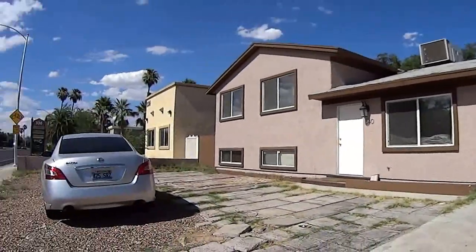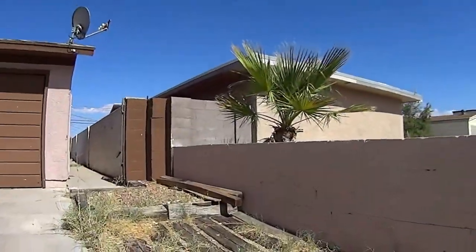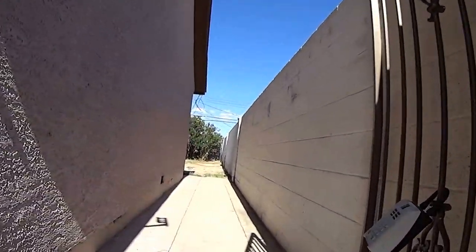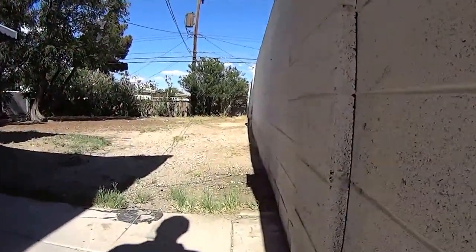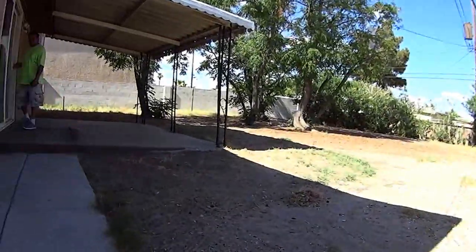I'm at 340 South Jones. Some of the trash has been removed, still a lot more to go. And they've taken away a lot of the garbage from back here — still more to go here.